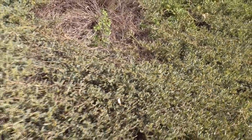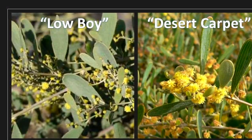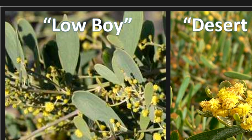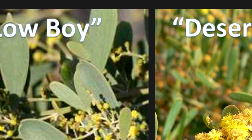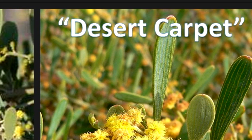There are two common varieties of this prostrate acacia. There's lowboy, which is common in California and used for large ground cover, especially for stabilization and erosion control on slopes. And there's desert carpet, which is more compact and lower growing. This is our lowboy here.